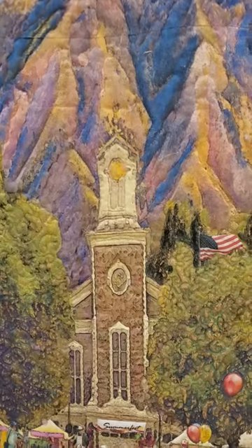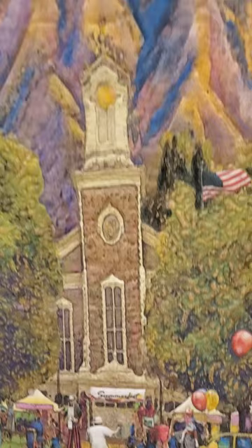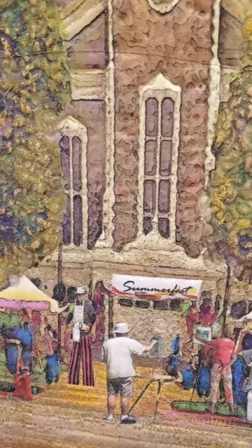Hi, this is Lucy Peterson Watkins from the Artist's Gallery, and I wanted to show some of my pieces that will be on the Spring Gallery Walk. This is a piece that I completed in 2012. It actually became a Summerfest poster as I was featured artist at that wonderful event.